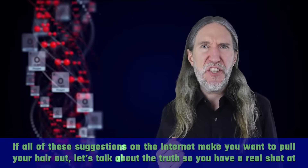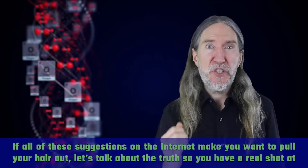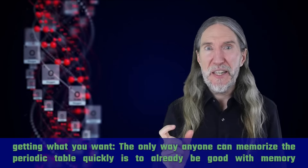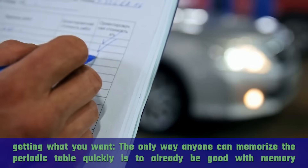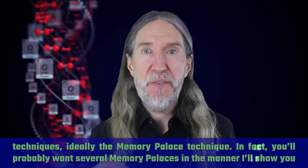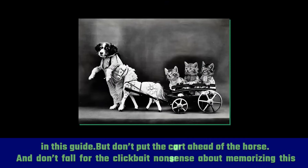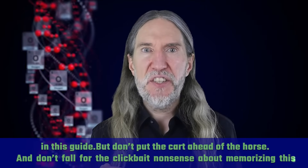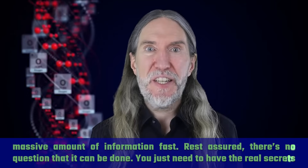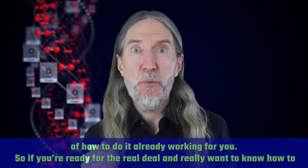If all of these suggestions on the internet make you want to pull your hair out, let's talk about the truth so you have a real shot at getting what you want. The only way anyone can memorize the periodic table quickly is to already be good with memory techniques, ideally the memory palace technique. You'll probably want several memory palaces, but don't fall for the clickbait nonsense about memorizing this massive amount of information fast. There's no question it can be done — you just need to have the real secrets already working for you.